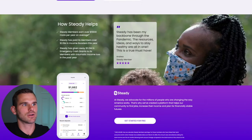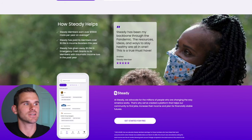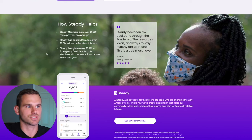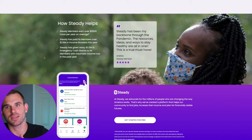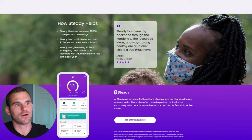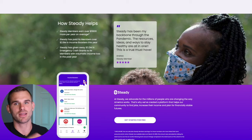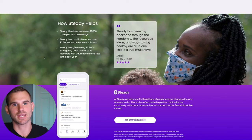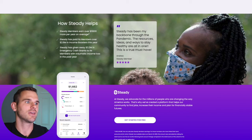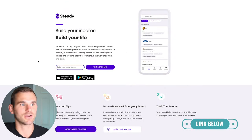Steady App helps members earn over $5,500 more per year on average, has helped members earn over $2.6 million in income boosters this year, and has given away $3.2 million in emergency cash grants. It's definitely one of the best apps if you're looking to start a side hustle. You download it, fill out a profile, and get a plethora of side hustle opportunities and online jobs paying $20, $30, $40, even $50 per hour.